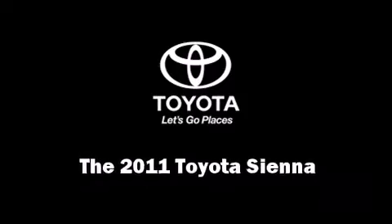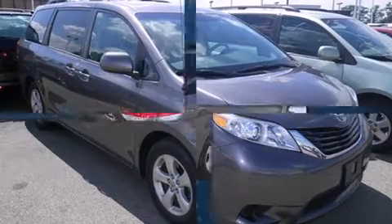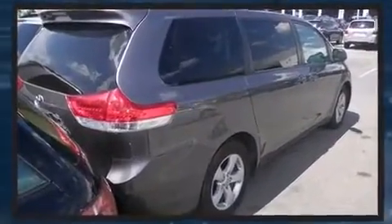Climb inside the 2011 Toyota Sienna. With less than 30,000 miles on the odometer, you can be confident that this pre-owned vehicle will provide you reliable transportation.